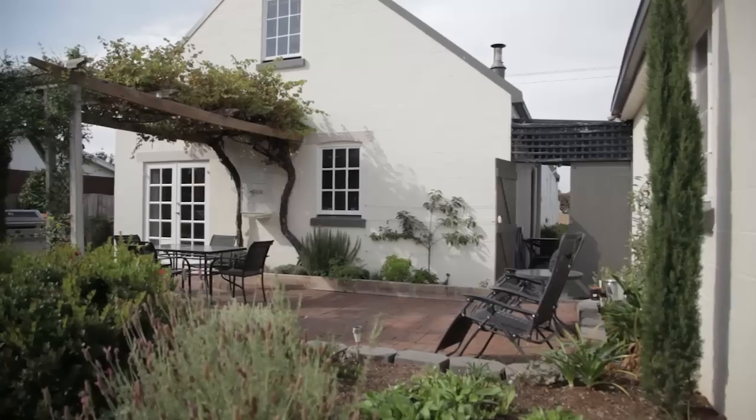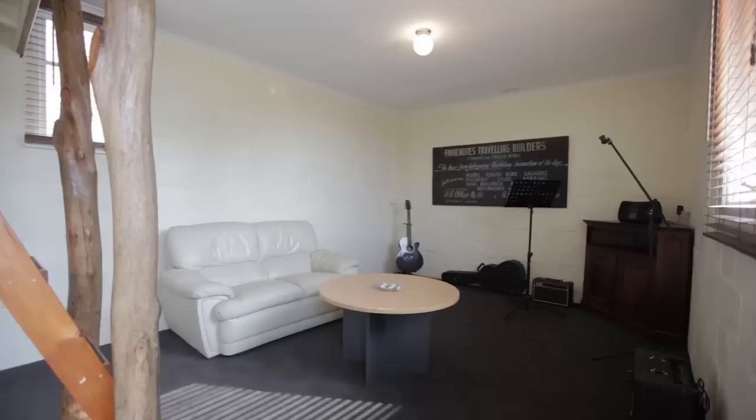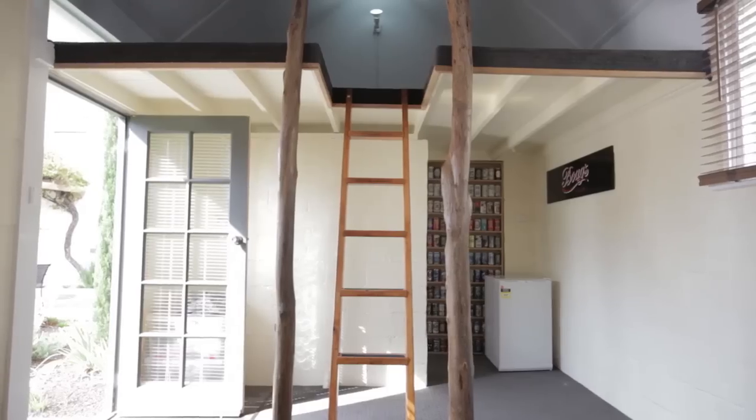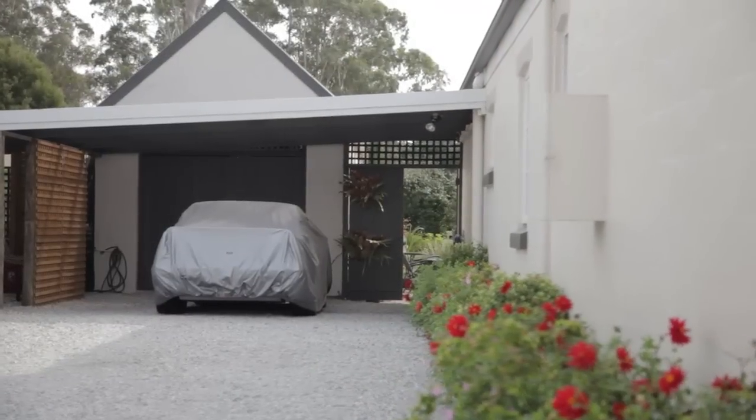A real surprise is this studio teenagers' retreat, separate from the home, which also has its own toilet. The front half of this building is currently a workshop but could easily be used to garage the family car.